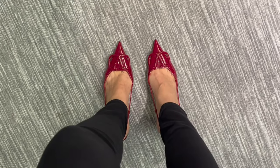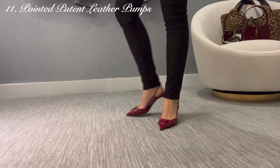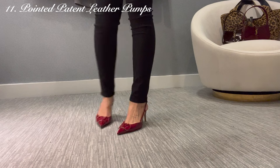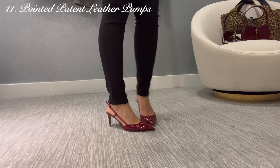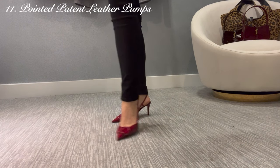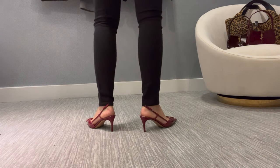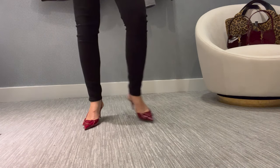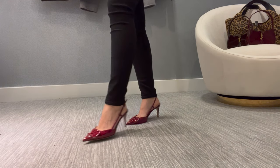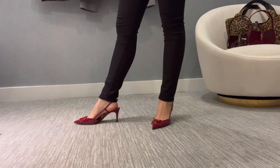Pointed heels always make a great return in the fall, and these are ones I've been obsessing over. These are the V-Logo patent leather heels by Valentino Garavani in this beautiful dark cherry red — I wouldn't even call them burgundy, they're like a dark cherry. I'm just obsessed with the shade of red in these. They're hands down my second most comfortable Valentino shoes, second to my block heel Valentinos. I'm not a huge slingback girl, but these are it. I am obsessed.